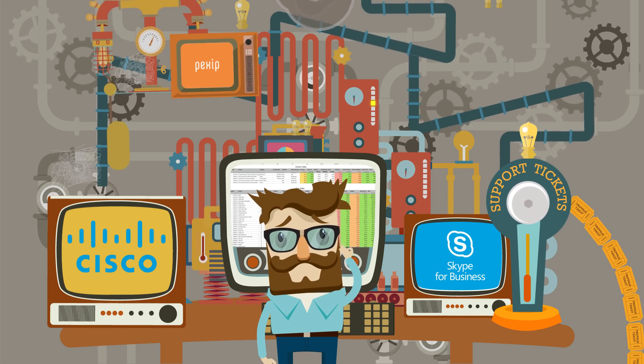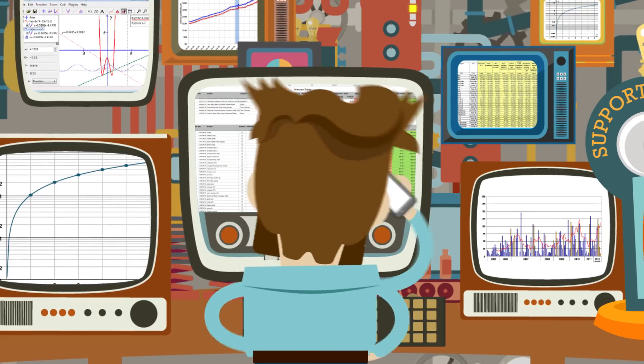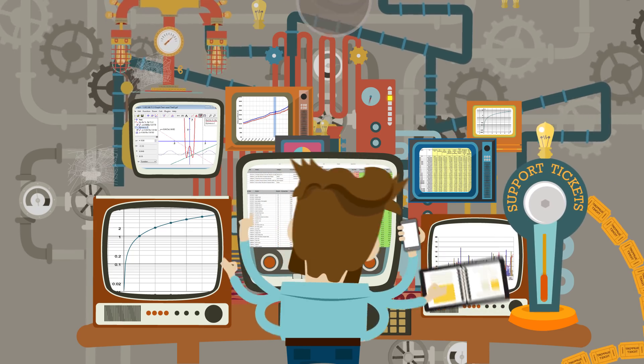Meanwhile, multiple vendor environments mean you're trying to work with fragmented everything. It's like you need superpowers to keep on top of endpoint and infrastructure performance, creating reports, budgeting, and responding to those support tickets that just keep stacking up.